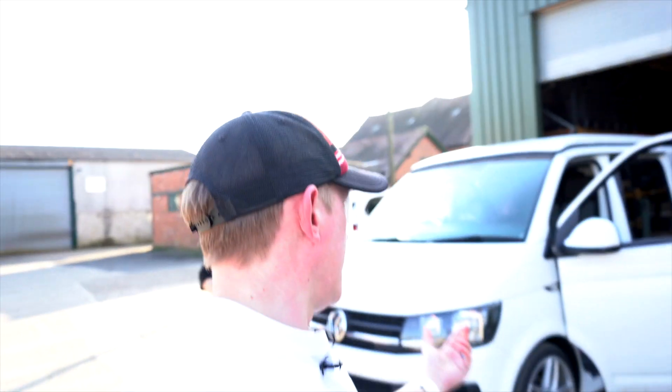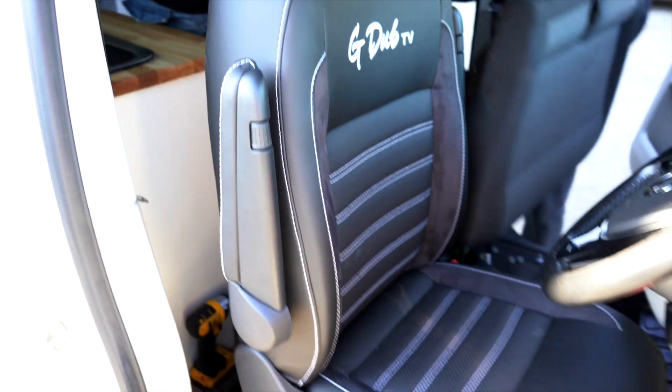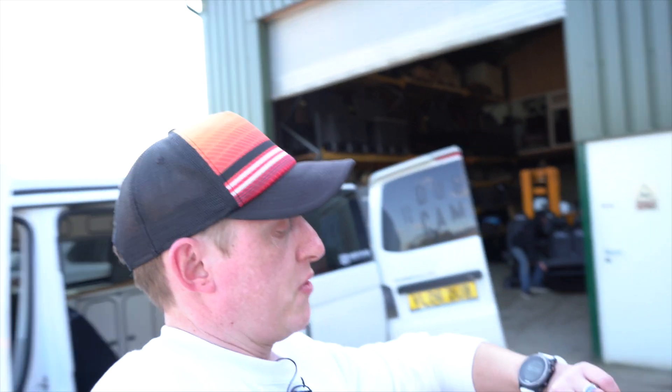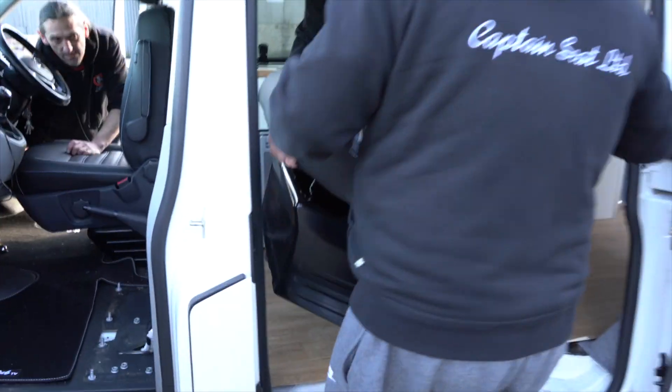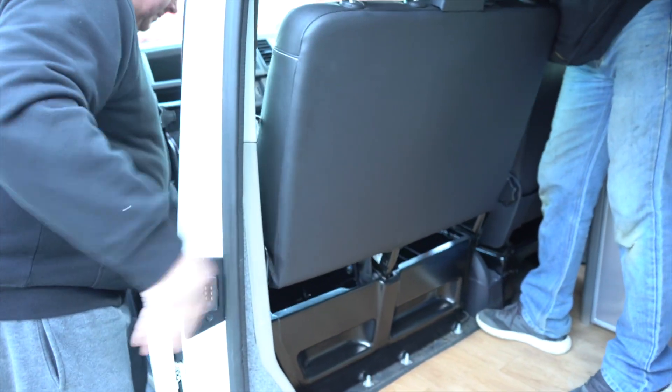The driver's seat is already in and we're only like a couple of minutes in - looks absolutely immense. They've already taken out the passenger seat - this is like Formula One. Now the team have got the two plus one going in, doing an amazing job. Straight in, straight out - I think they're showing off today.